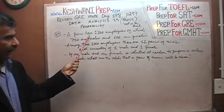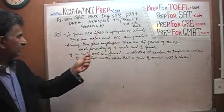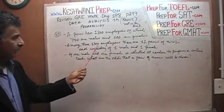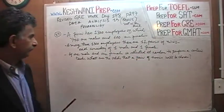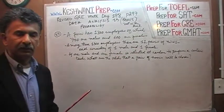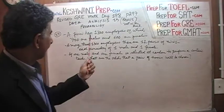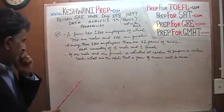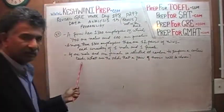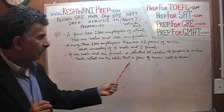A firm has 1300 employees, of which 700 are male and 600 are female. Among these 1300 employees, there are 12 pairs of twins, each consisting of one male and one female — a brother and sister. There are 12 such pairs of twin brothers and sisters working in this firm. The question: if one male and one female is to be selected at random to perform a certain task, what are the odds that a pair of twins will be chosen?